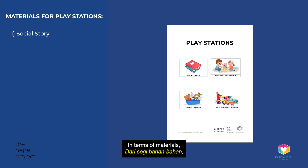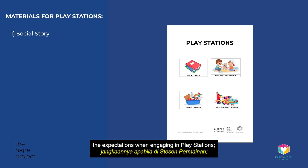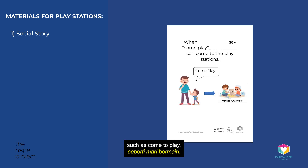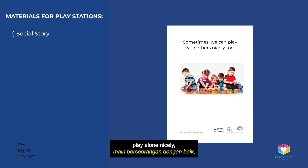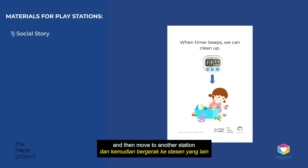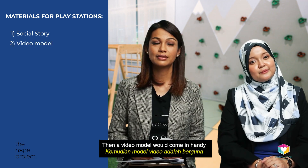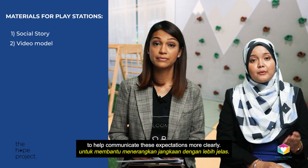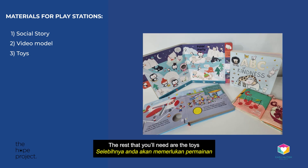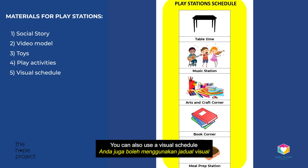In terms of materials, you can have a social story to communicate the expectations when engaging in Playstations, such as come to play, play alone nicely, play with others, clean up when the timer goes off, and then move on to another station of their choice. A video model would come in handy to help communicate these expectations more clearly. The rest that you'll need are the toys and play activities. You can also use a visual schedule to prompt your child during these trials.